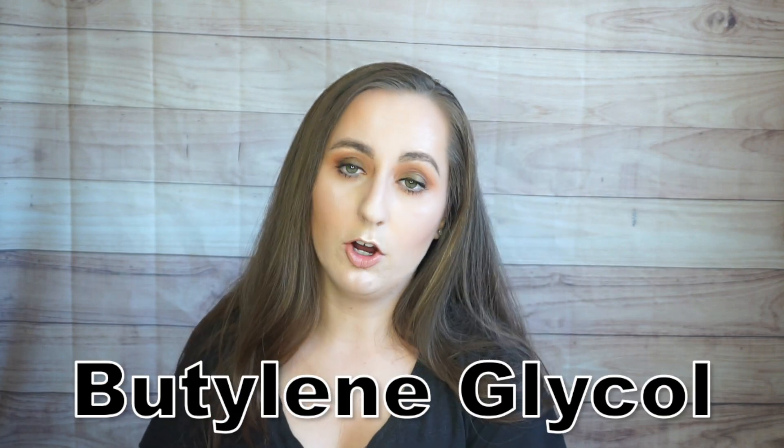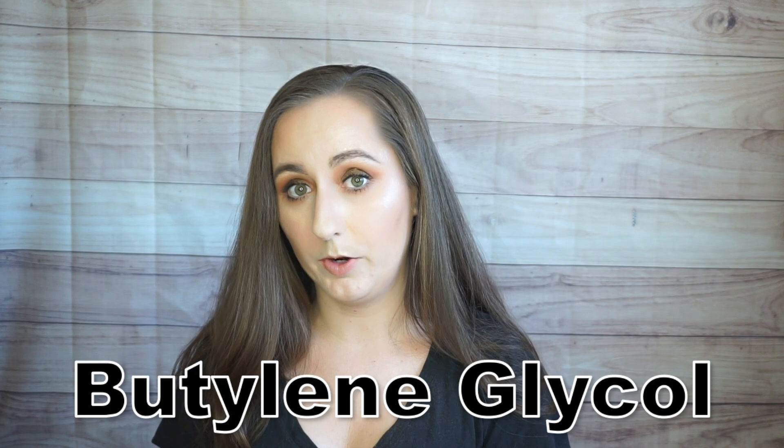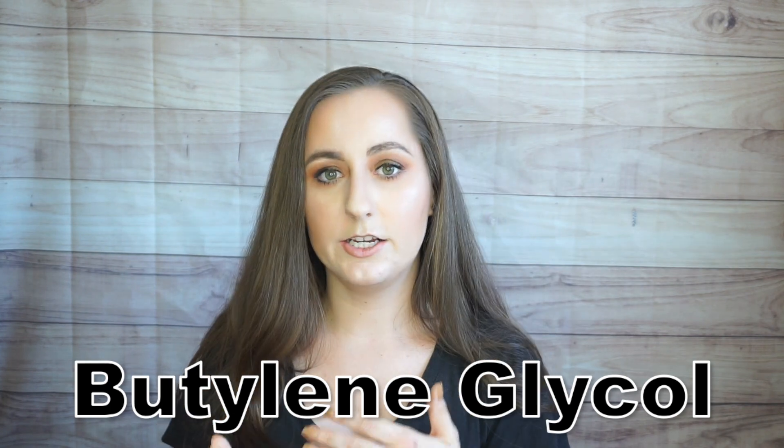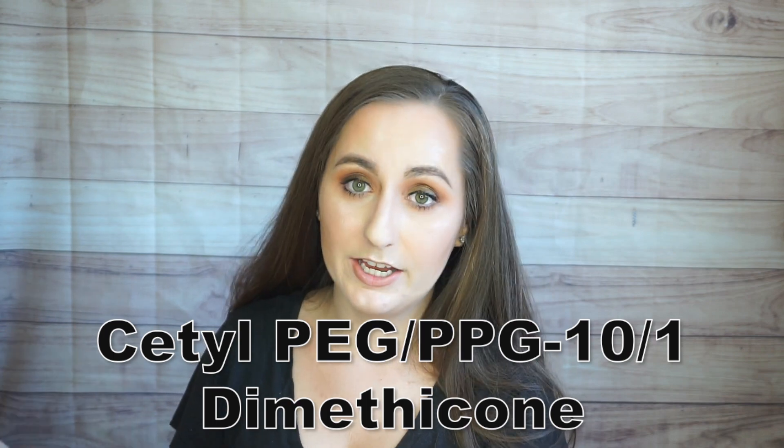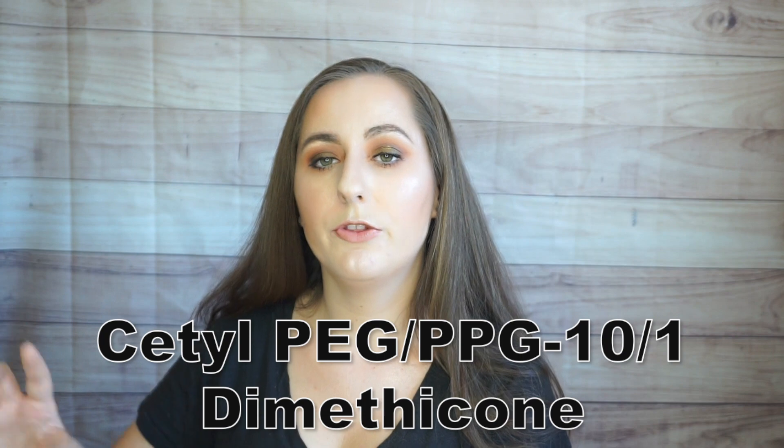Next is butylene glycol, a humectant that is very lightweight. For comparison, the density of butylene glycol is very similar to that of water, whereas glycerin is about 1.26 — so the same volume of glycerin will feel a lot heavier. Humectants act by drawing water into themselves, which helps keep your skin hydrated. I like butylene glycol in products specifically because it is so lightweight.